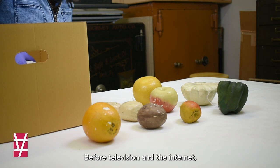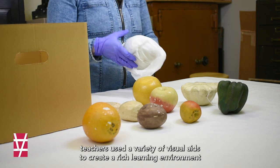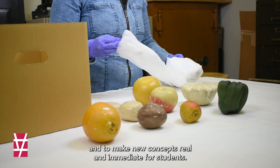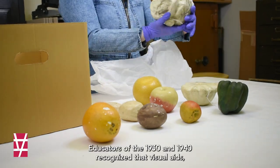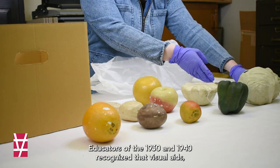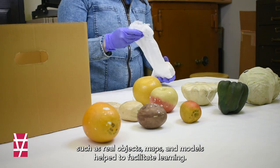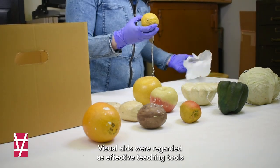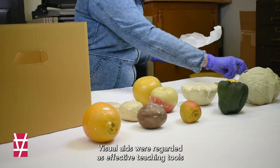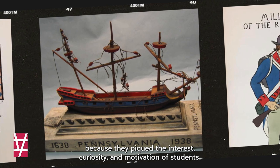Before television and the internet, teachers used a variety of visual aids to create a rich learning environment and to make new concepts real and immediate for students. Educators of the 1930s and 1940s recognized that visual aids, such as real objects, maps, and models, helped to facilitate learning. Visual aids were regarded as effective teaching tools because they piqued the interest, curiosity, and motivation of students.